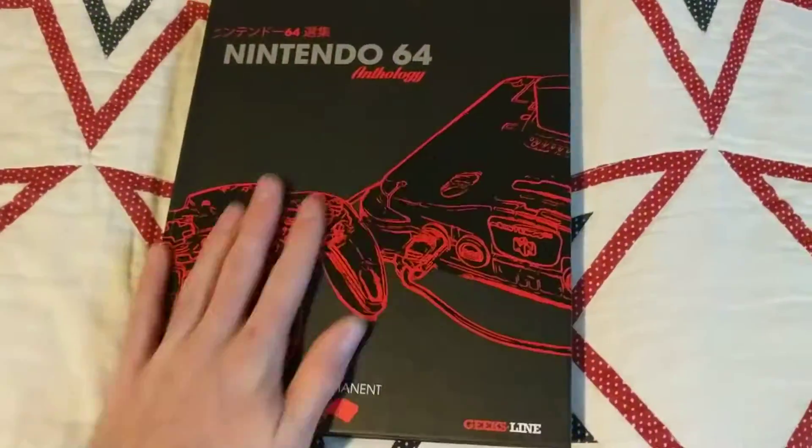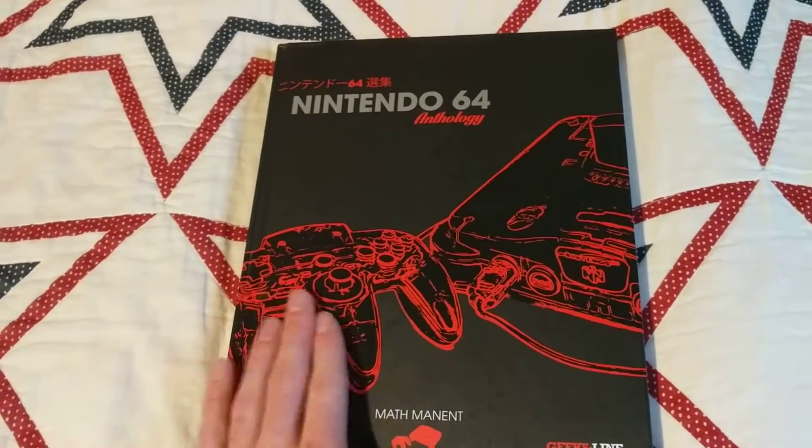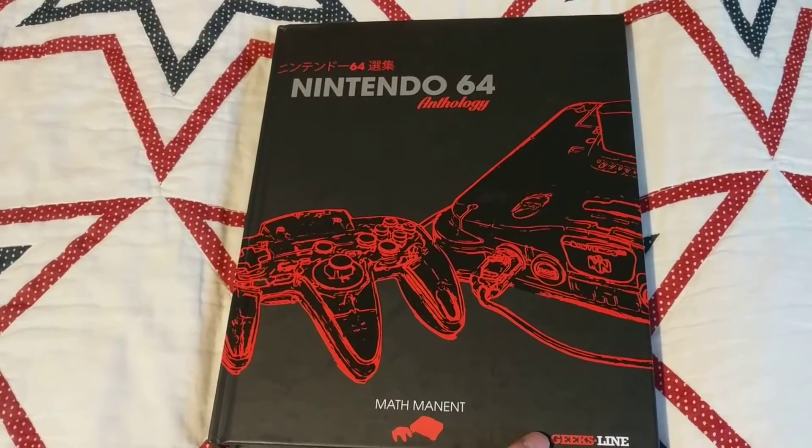So yeah, this is the N64 anthology. I'll post a link in the comments or description area where to get this on Amazon — it's by Geek Slime. Alright guys, I'll see you in the next one, bye-bye.